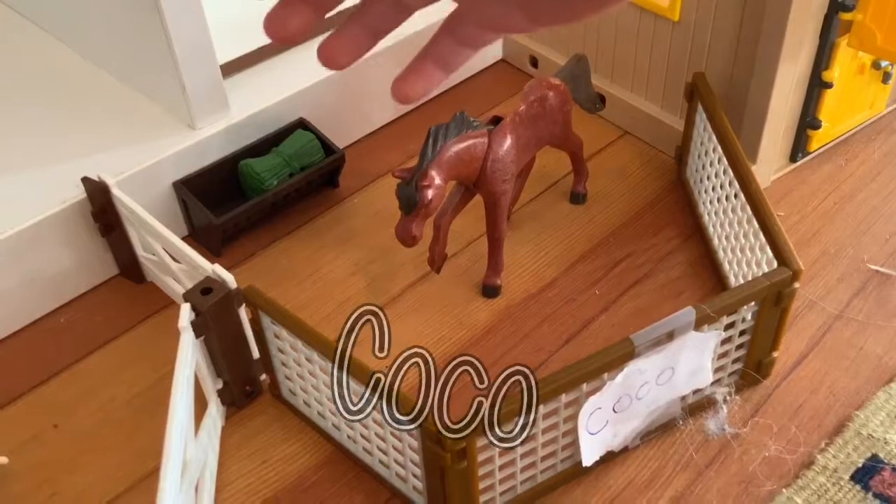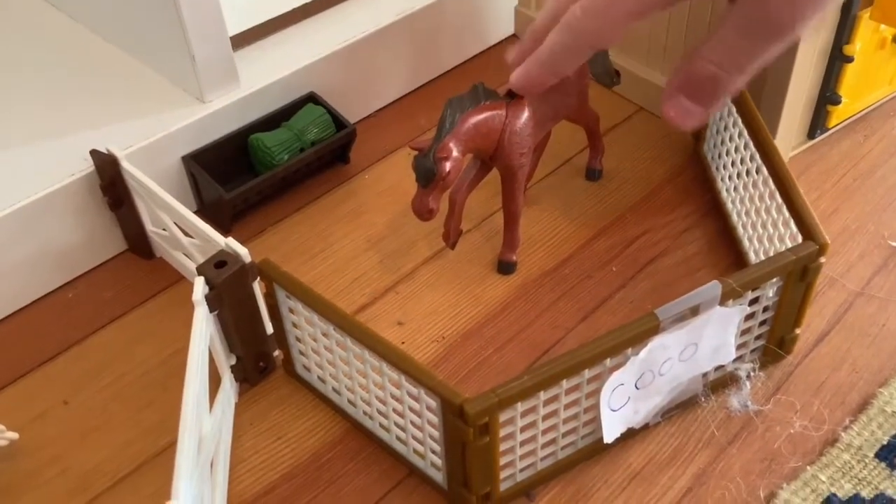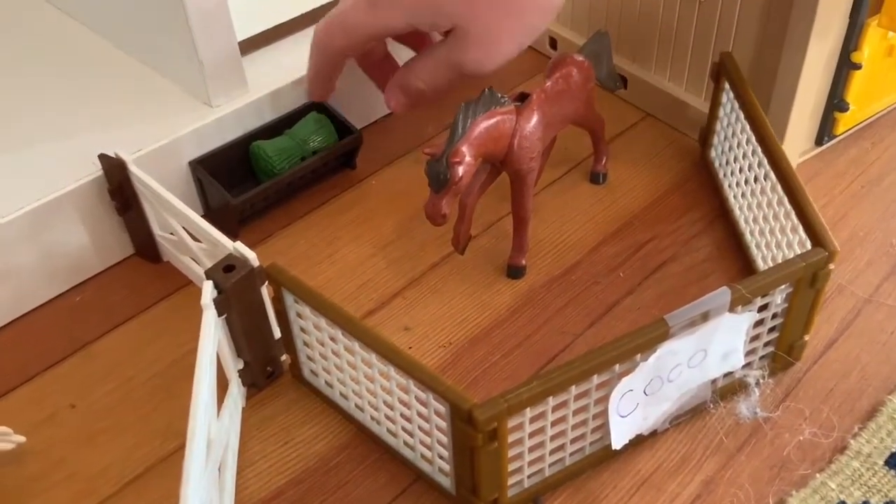And then this is Coco. She's a very fast runner. And she has some grass here too. Let's move on.